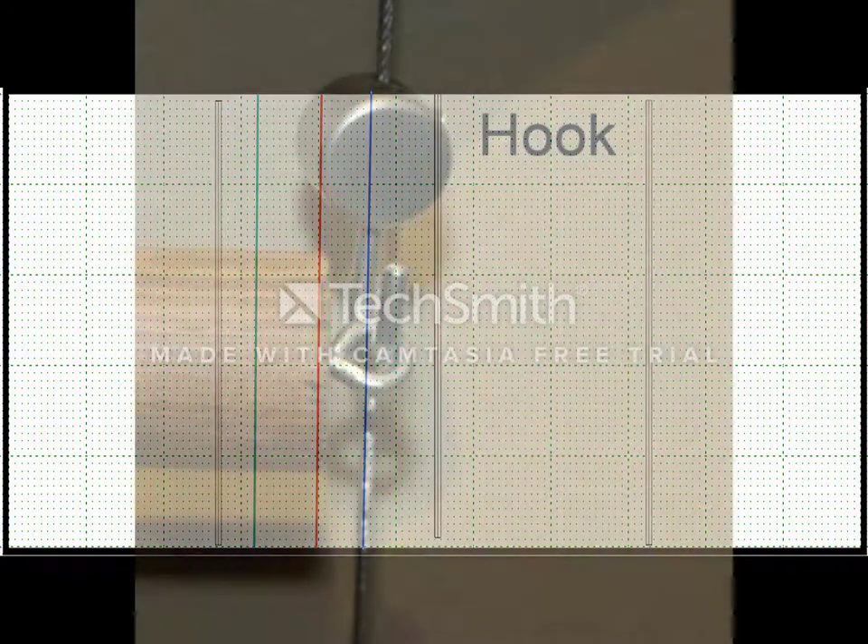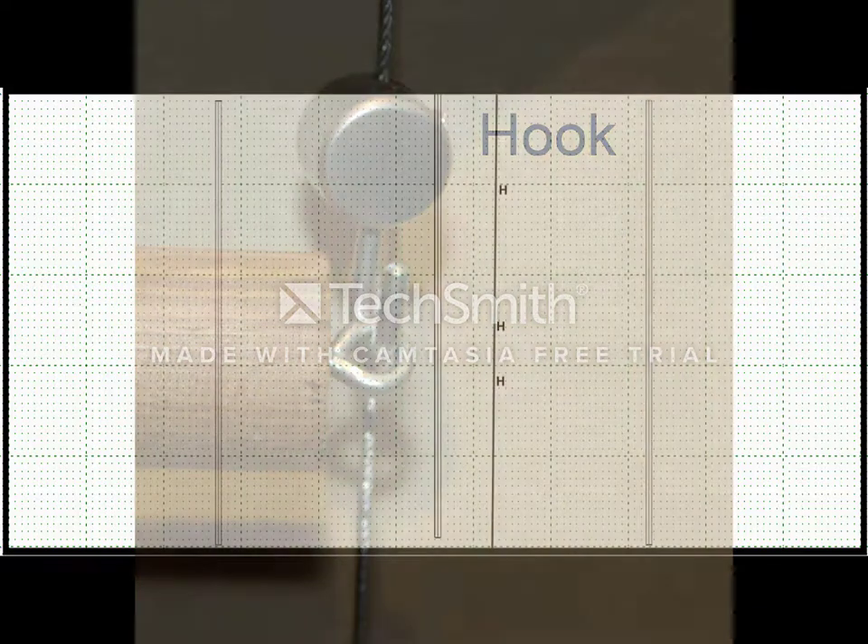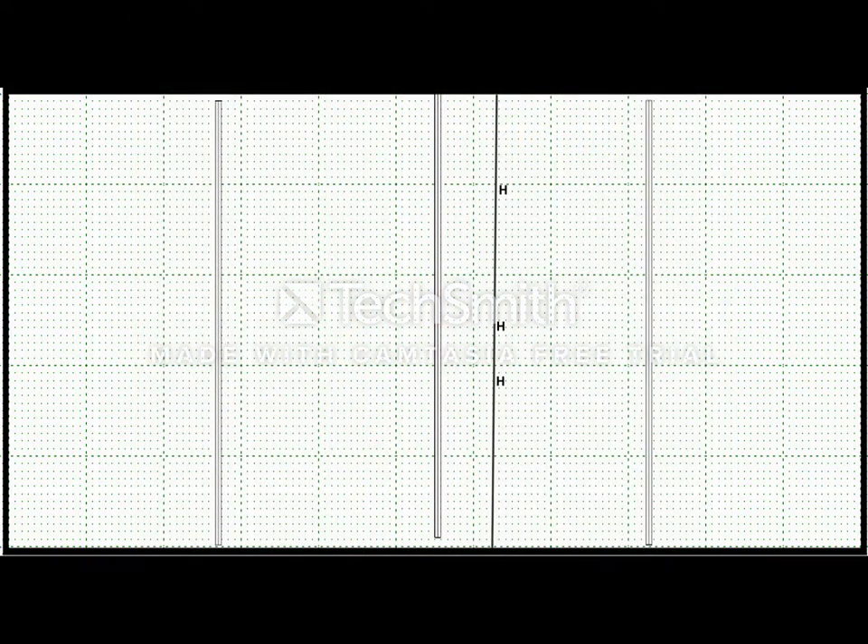Adjustable hooks on the wires can be moved up and down as required. There are as many hooks on each wire as needed to hold the paintings.